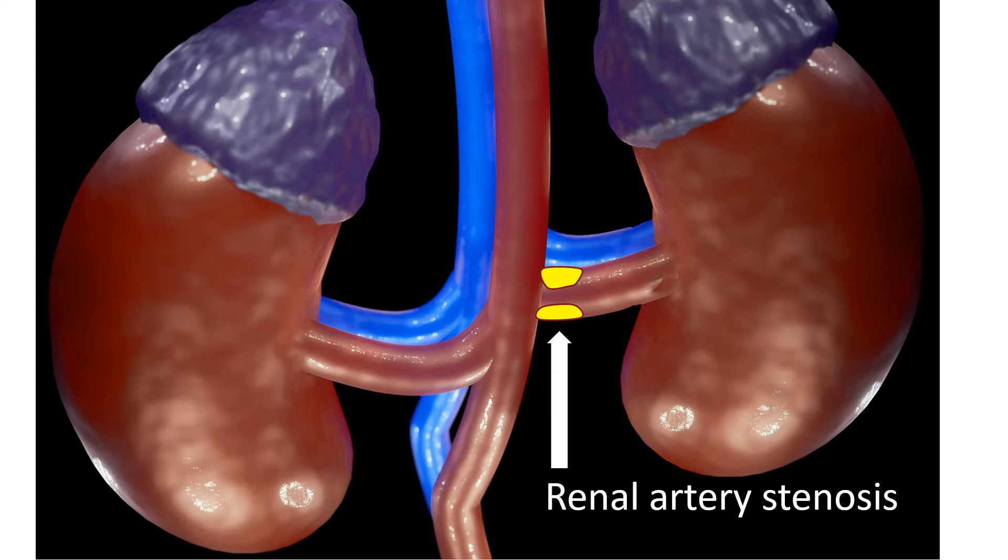Renal artery stenosis can occur on one side or both sides. Significant renal artery stenosis can be treated by surgical repair or by balloon angioplasty with stent insertion. Long-standing renal artery stenosis will damage the kidneys causing kidney failure, which will worsen the hypertension.